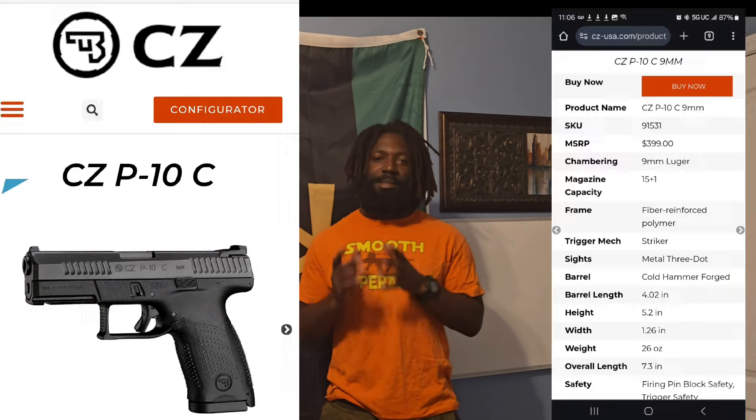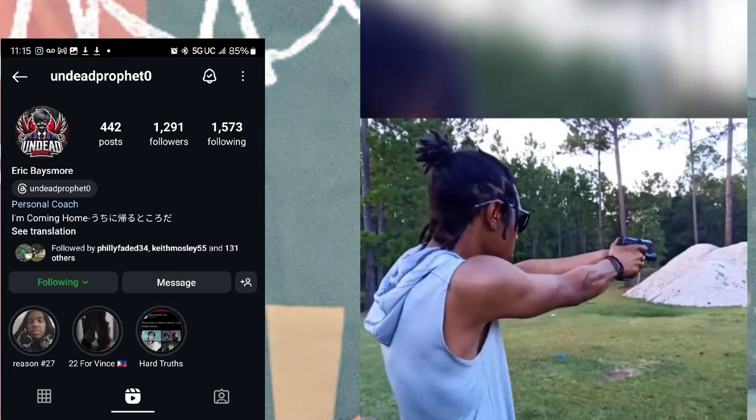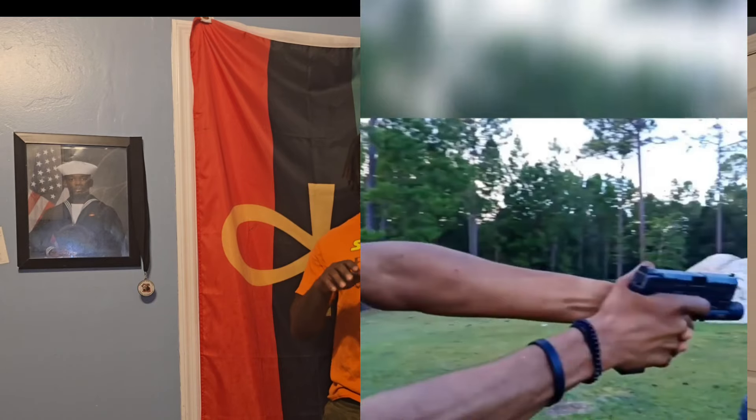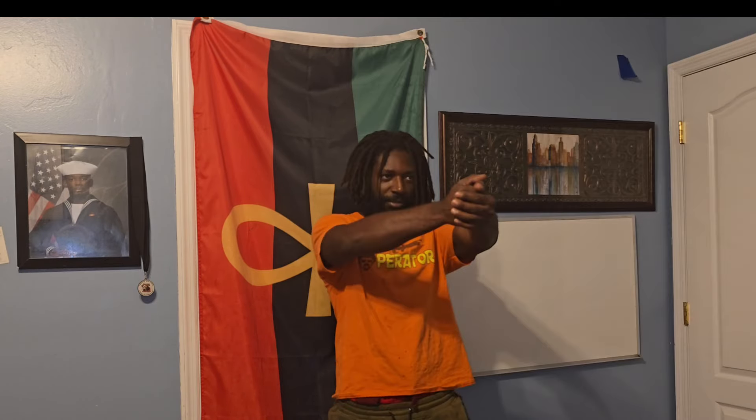Number three is the CZ P10C. CZ is one of my favorite handgun manufacturers — I own a CZ PO7 9mm and love it. One of my favorite things about CZ is their handguns have a low bore axis, meaning when you're shooting you don't have as much mass reciprocating, so you stay flatter and stay on target better than something with a higher bore axis like the Canik. CZs are known for low bore axis, great quality, great reliability, and their triggers are amazing.